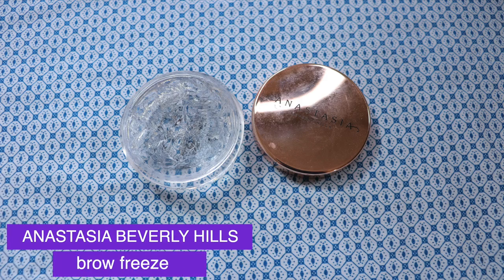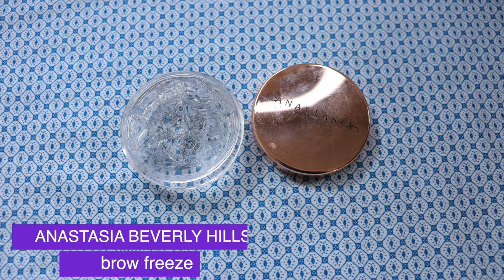I will continue using it because I spent my own money on it and I don't want to waste it, but I will definitely not repurchase. Now let's move on — I have a couple of brow products. Actually, I have three brow products that I'm so disappointed in, and I have videos on them too.